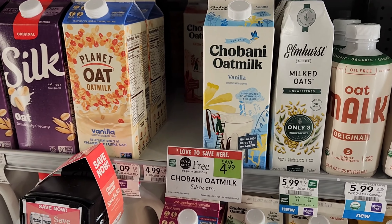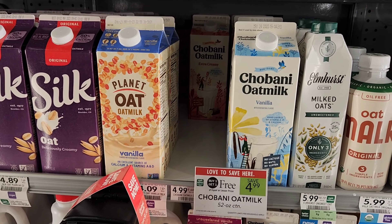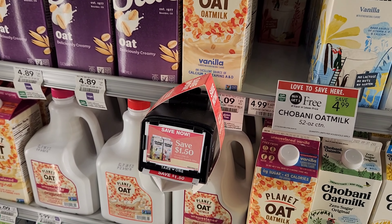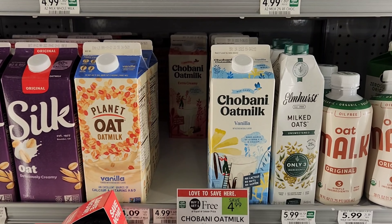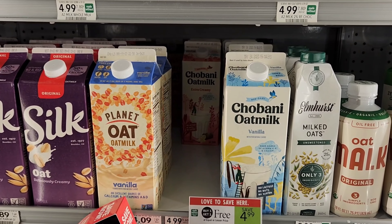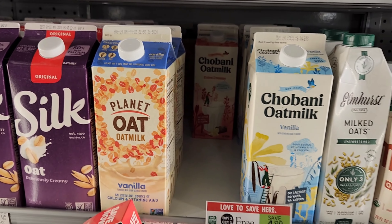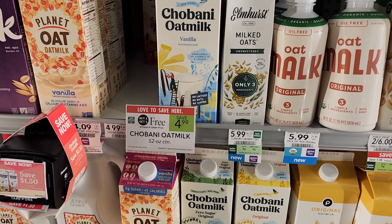The next deal is on Chobani milk — it's buy one, get one free this week. As you can see, we have a $1.50 coupon coming out of the machine right here, so I got two of them. It's $4.99 or $5, minus $3 using two coupons — that makes them a dollar each. I'm going to get the extra creamy. Just make sure you check the dates.